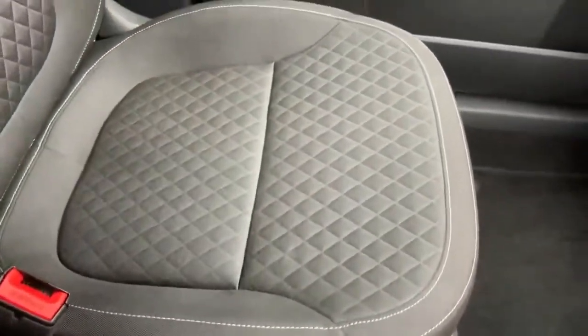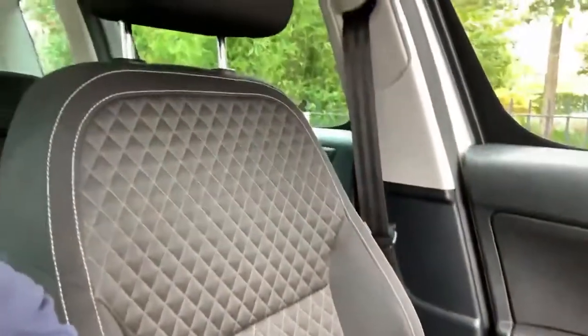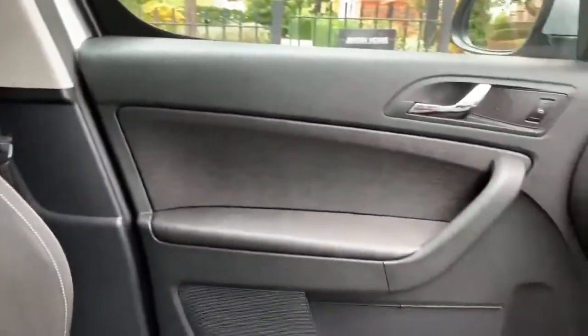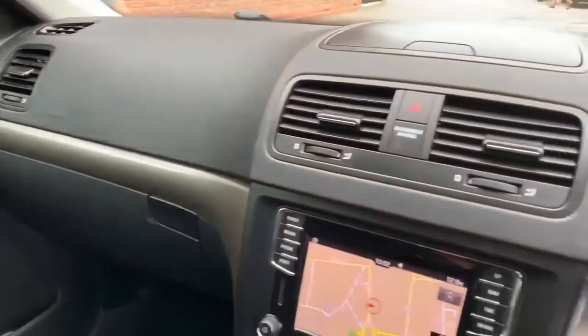On to the passenger seat — again, no wear or tear, all very nice indeed. The passenger door card, dashboard area, and all the plastics are very nice.